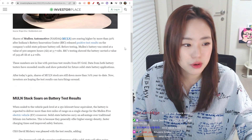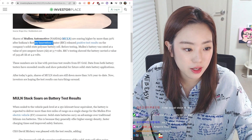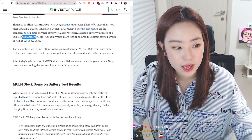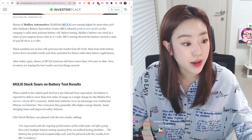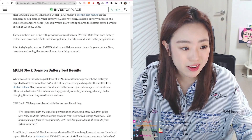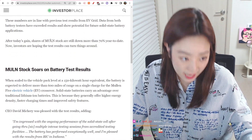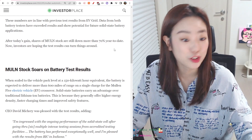70%?! Shares of Mullen Automotive are soaring higher by more than 30% after Indiana's Battery Innovation Center released positive test results on the company's solid-state polymer battery cell. Before testing, Mullen's battery was rated at 300 AH at 3.7 volts. BIC's testing showed the battery carried a value of 343.28 AH at 4.2 volts. These numbers are in line with previous test results from EVGrid. Data from both battery testers have exceeded results and showed potential for future solid-state battery applications. After today's gain, shares are still down more than 70% year to date, but investors are hoping the test results can turn things around.